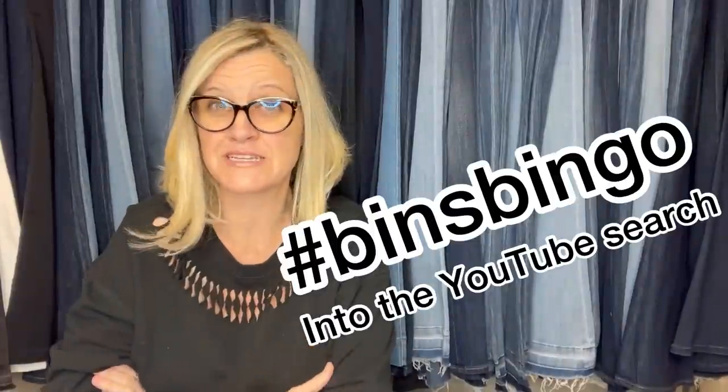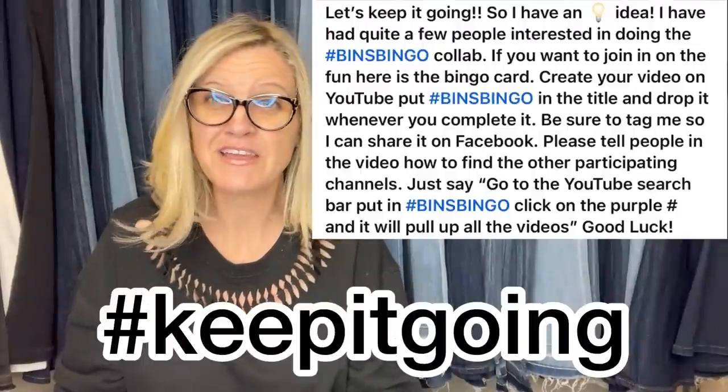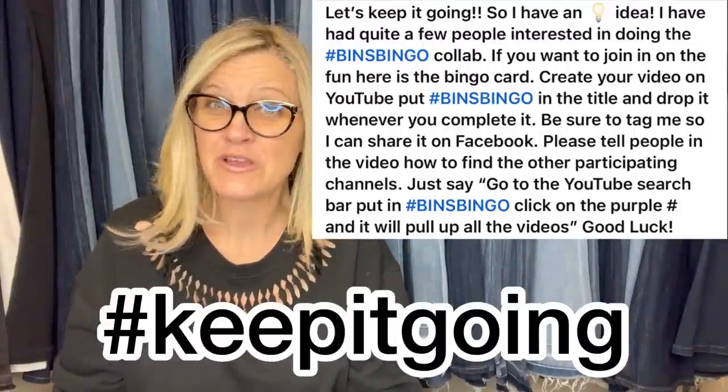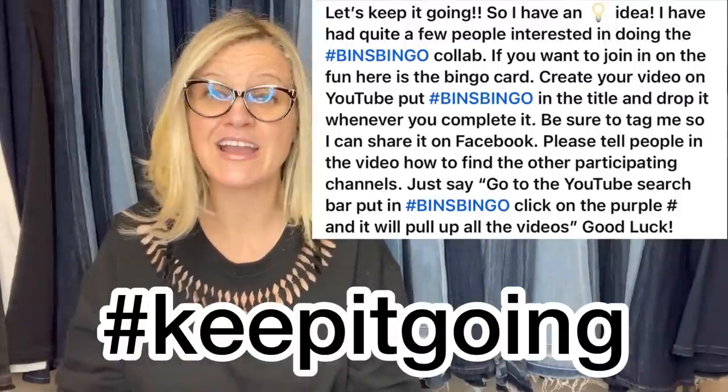Ben's Bingo — hashtag Ben's Bingo. If you want to see everybody that participated, this was open to anyone and it's still open. I have a Ben's Bingo card on my community page. You can print it out, find the items, watch some of the other videos to see how it works, then create a video, hashtag it Ben's Bingo, and send me the link and I'll share it. It can even be your very first YouTube video — super fun.